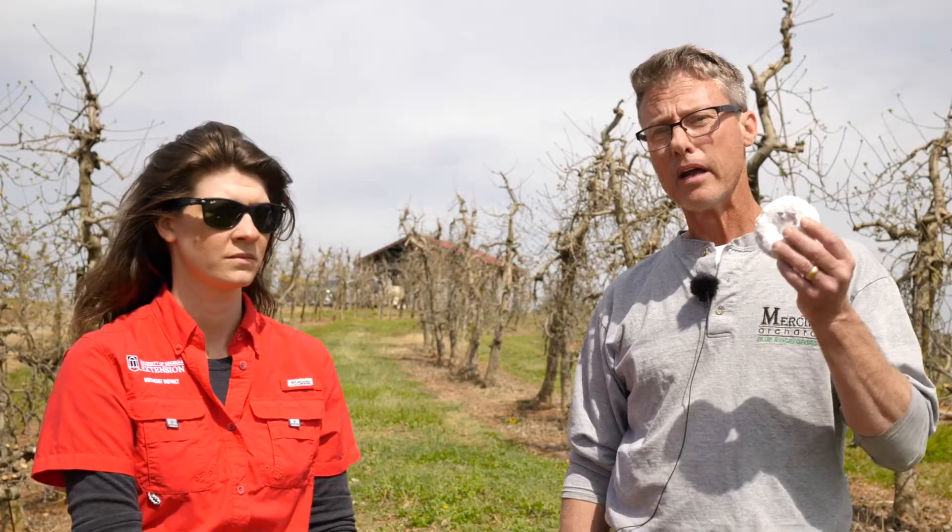Since it's a new crop for us, there's a lot of questions that I don't know the answer to. So, I brought in my UGA Extension expert, Ms. Ashley Hoppers.